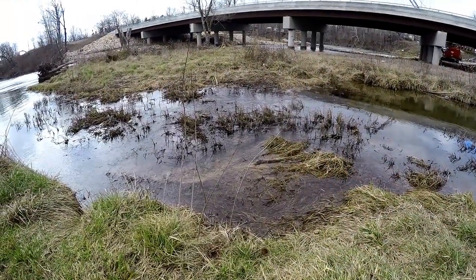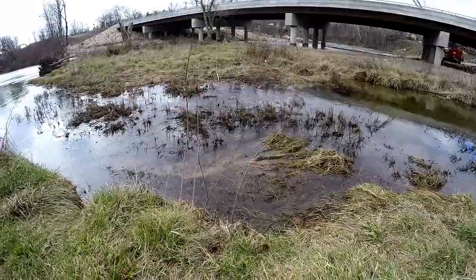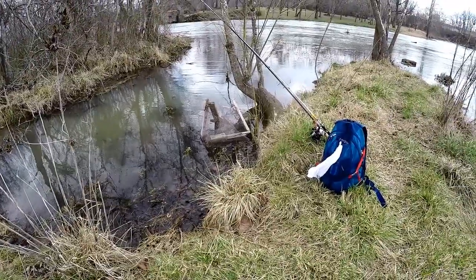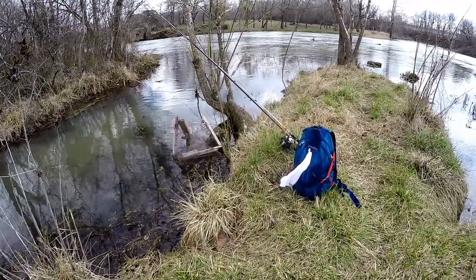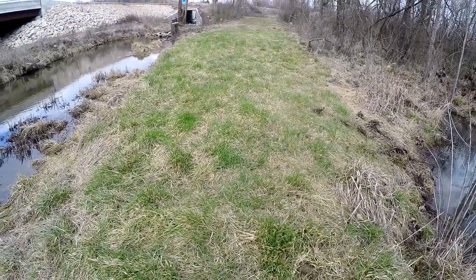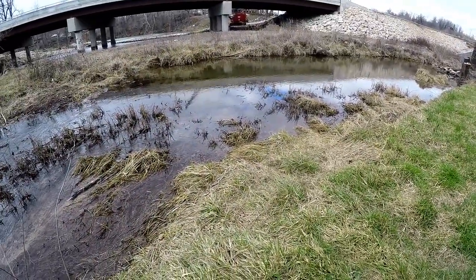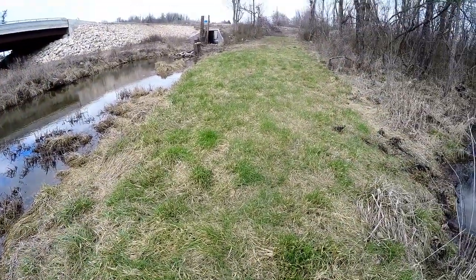I have three options: I can either walk across and try to find some high spots and get wet and muddy, I can try to pull that board out — but it's all jumbled together and full of nails, that would be a pain — or I can walk back to the Jeep, get my waders, and do it right. I think we're going for the waders. The fourth option is I could just not fish this and go down to the spillway, but I do want to fish this. Let's get those waders on.